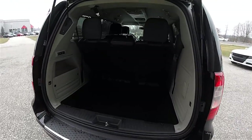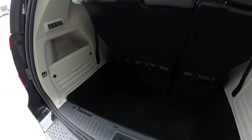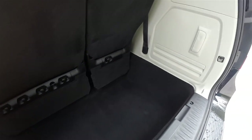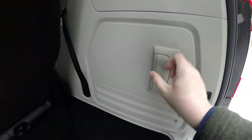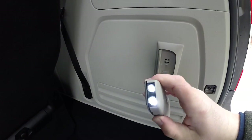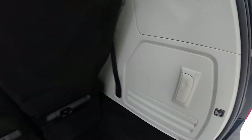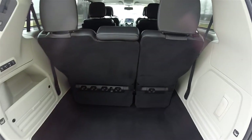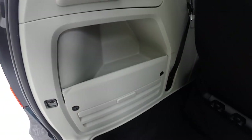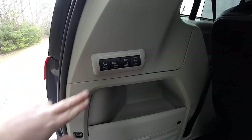Third row seats are power folding. The luggage area in the van is very nice and spacious, even with the third row seats up. You have a mounted cargo light. Jack stowage is in this compartment here, along with a little bit of additional storage. Here are the controls for the folding seats.